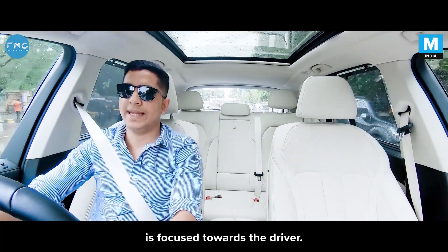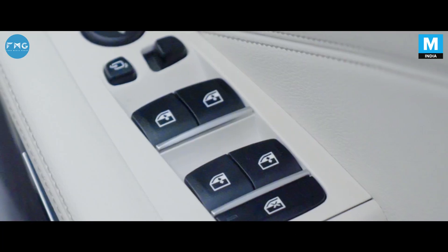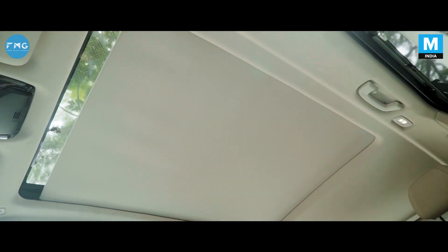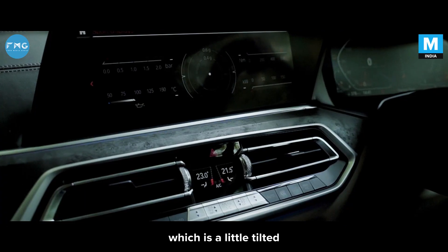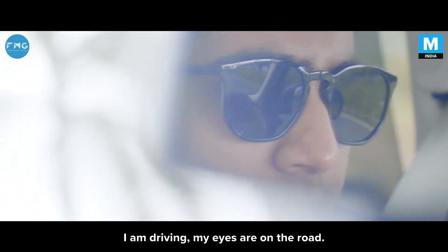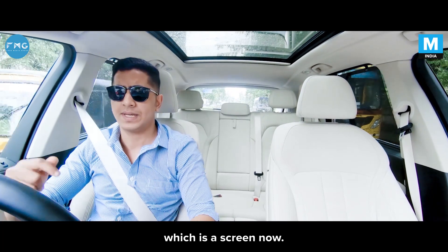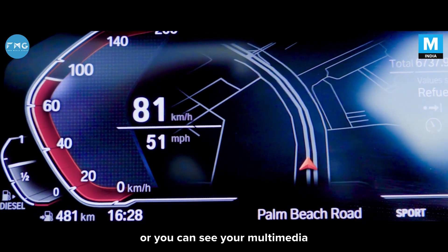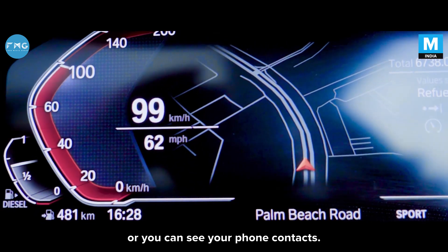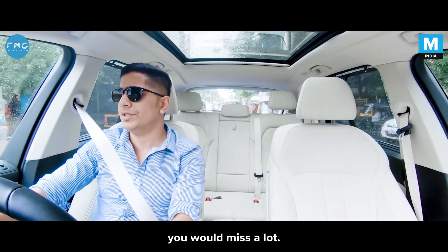Everything in the X5's cabin is focused towards the driver. This massive infotainment display is tilted slightly towards the driver so you're not distracted while driving — your eyes stay on the road. There's also the new MID, the multi-information display, which is now a screen. You can see your power and torque figures, the map, multimedia, or your phone contacts. It could have done with a heads-up display, but honestly, it's not something you miss a lot.